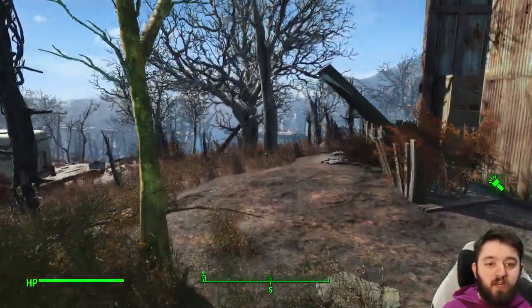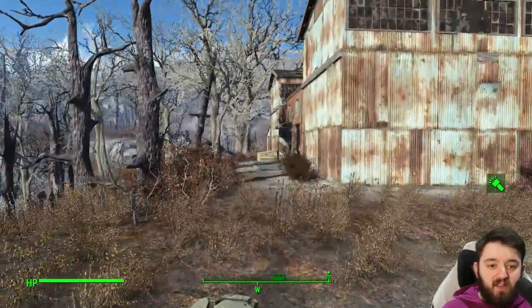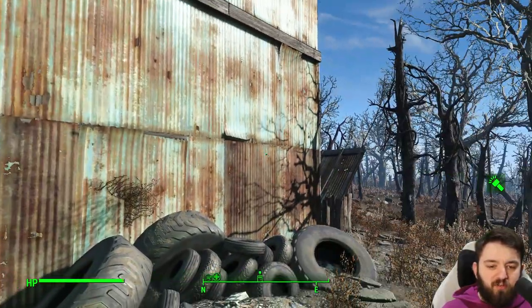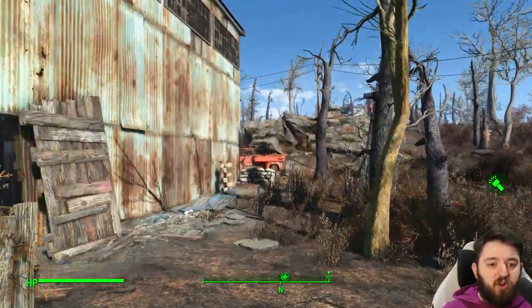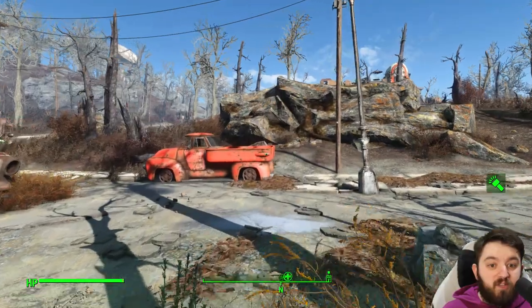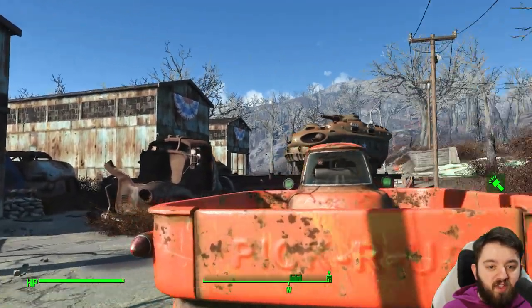Now, obviously many of you will be jumping around Fort Hagen after this, and it makes for a good location just to get yourself sorted. Maybe you're missing a part of a Power Armor and you want to take it from that suit there, or you're a much higher level and you could get maybe something a bit more random and valuable.